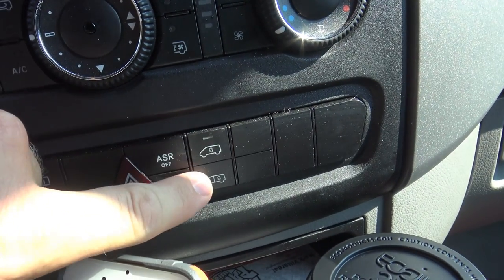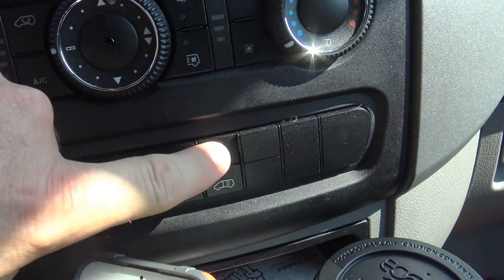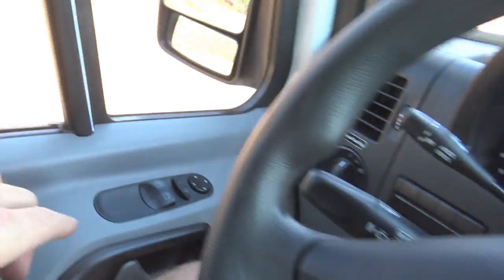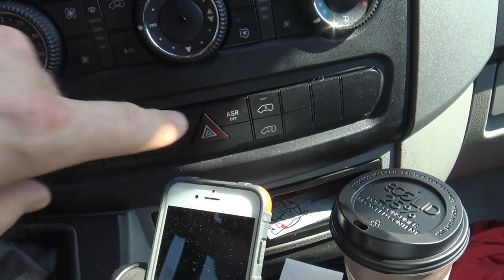Next thing: the locks. That's unlock, that's lock — it's kind of a weird setup. Normally I'd think the locks would be over here, but they're in the middle in a weird spot. We're not a pack of idiots, but frequently we'll hit the lock button and won't know if it's locking or unlocking because you can hit one button twice and it'll lock or unlock. Maybe I need to read the owner's manual, but I should just be able to get in and hit the lock and unlock button.